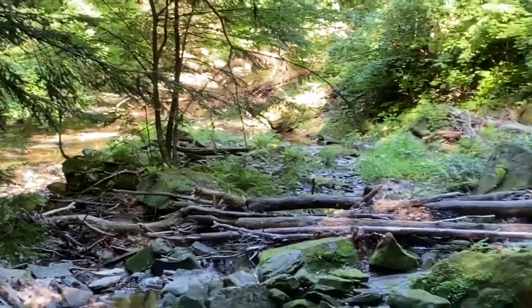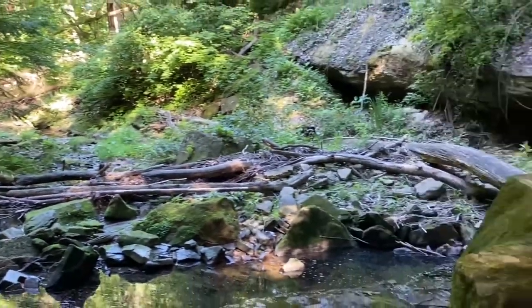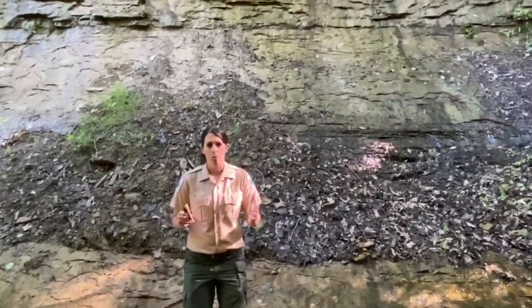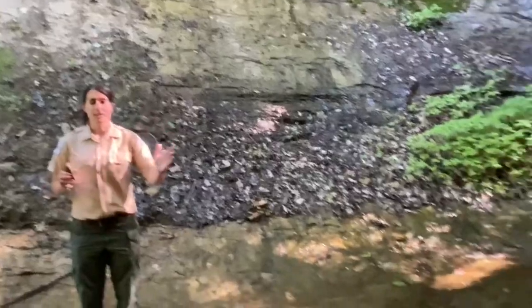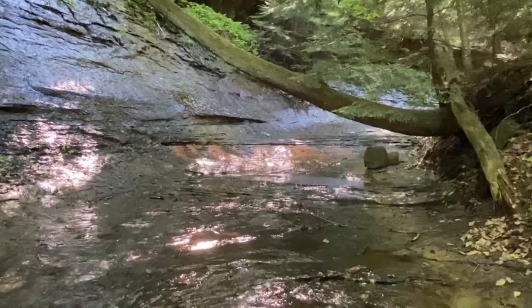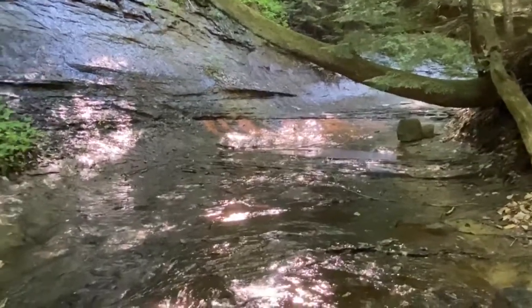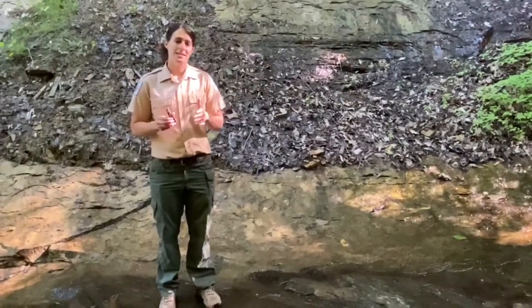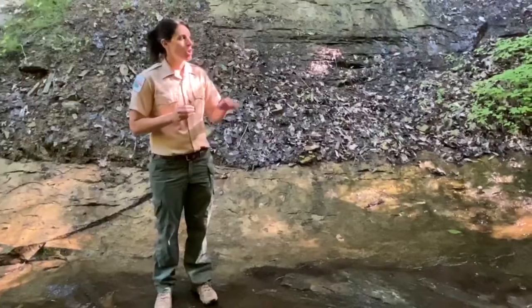Every time I hike in this gorge and I see what's down here, it's completely unique from the time before. There are certain features of the rocks and certain things I want to explore with you. What you're seeing right now is what we call the flume — it's basically like one big water slide, just one slick type of rock called sandstone, which is different from what was down in the lower gorge. In the lower gorge we had siltstone and shale, which created waterfalls. Up here we have one specific type: sandstone. Totally different.